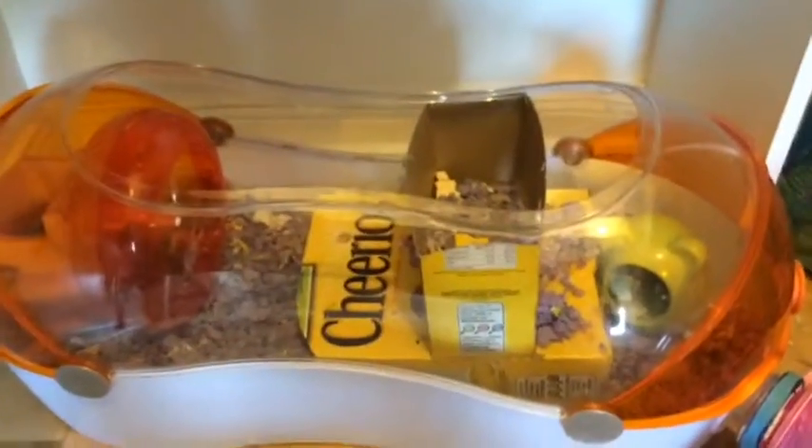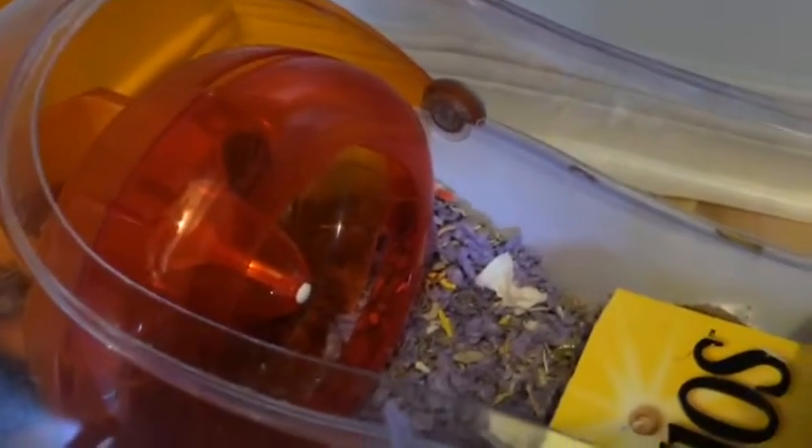Then we have their loft with a wheel. Not sure how big this wheel is, but their spine doesn't arch when they run on it, so it's fine. Then we have a cute little playhouse made out of Cheerio boxes.